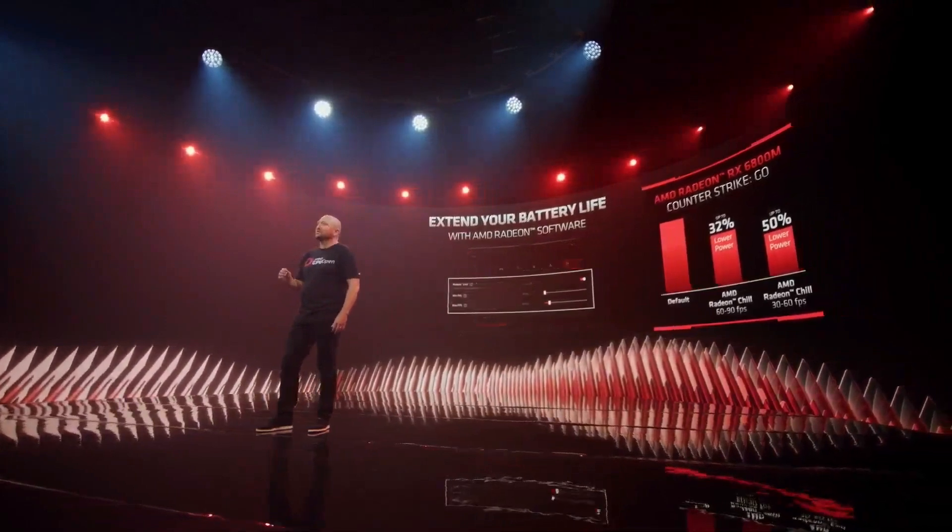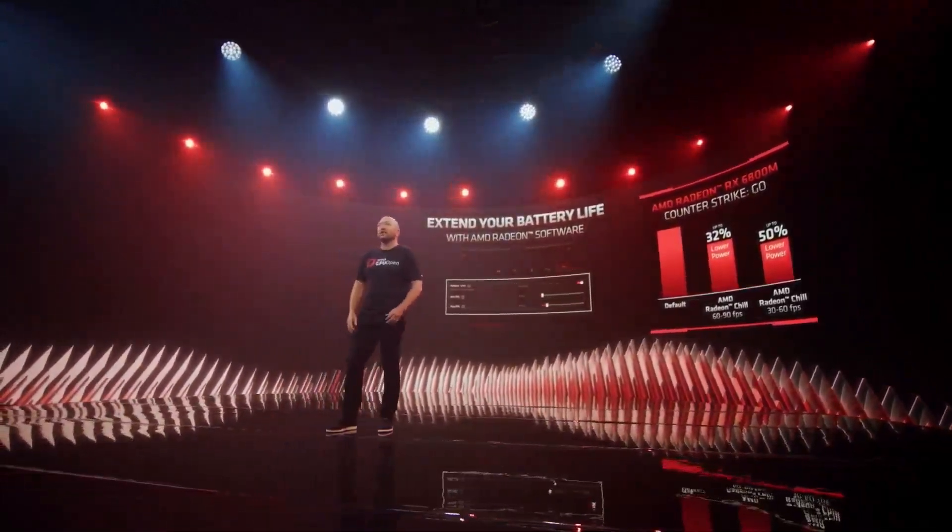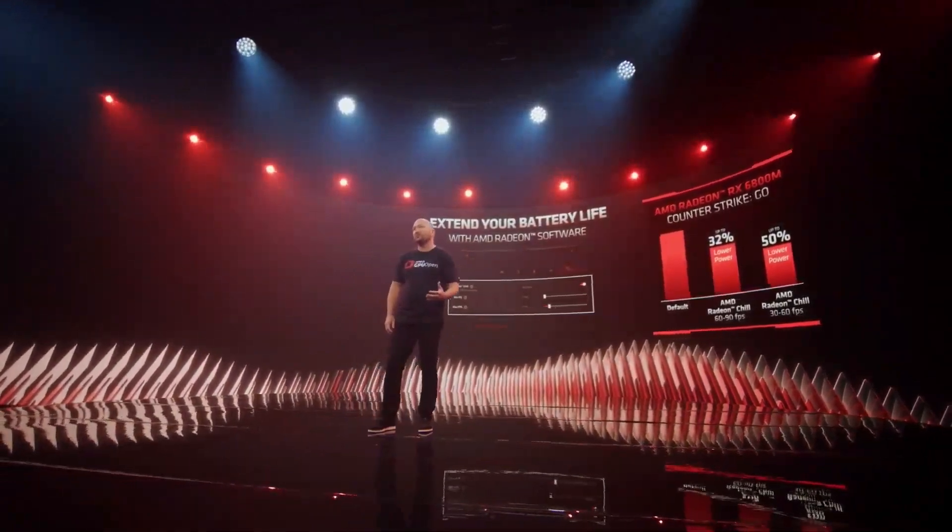With Radeon Chill, gamers can limit their graphics performance to a targeted range of frame rates, reducing how hard the GPU needs to work. On the Radeon RX 6800M, Radeon Chill can cut GPU power consumption by as much as 50%, helping prolong your gaming on battery range.